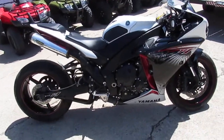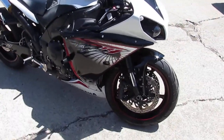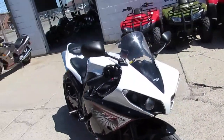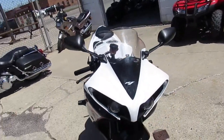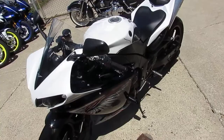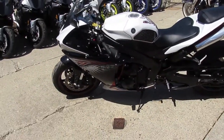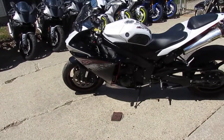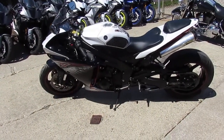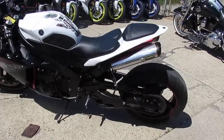This thing has got all the extras: dual stainless steel Two Brothers exhaust, flush mount front turn signals, frame sliders, rear spindles, a fender eliminator kit with integrated LED rear turn signals, ASV breakaway levers, and a big fat 200 millimeter rear tire.